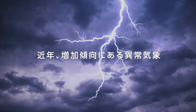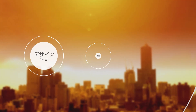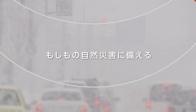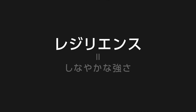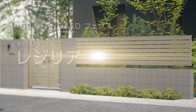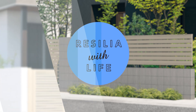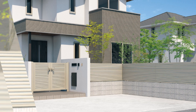As extreme weather events become more common, fences need to be as sturdy and functional as they are attractive. The CEF Fence Series, Resilia, has the sturdy resilience to offer protection from natural disasters. High functionality and smart basic design harmonize well with your home and landscape. The CEF Series is the new standard in quality fences.